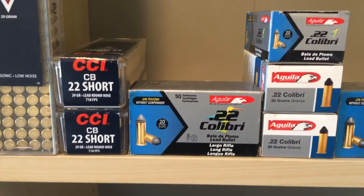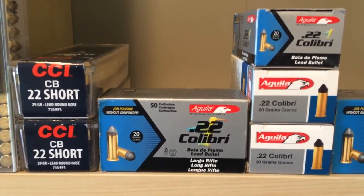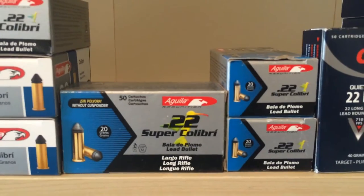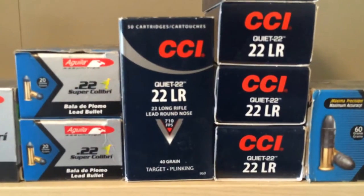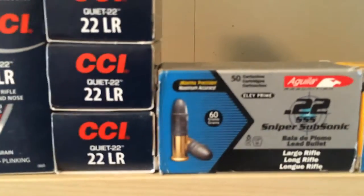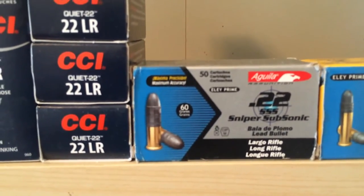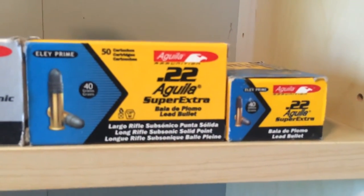Got some Aguila Calibri — for those who don't know, those are just a primer propelling a 20-grain bullet. Then we got some Super Calibris, which have a little extra primer compound for rifles. Got some Quiet 22s — Colossal's favorite — with another brick down below. Got some Aguila Sniper Subsonic, pretty cool — 60-grain bullet in a 22 short case.